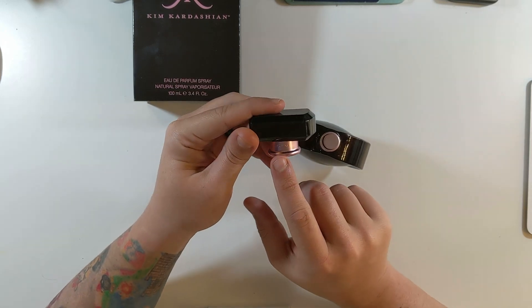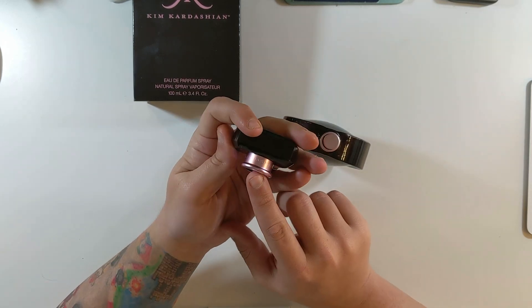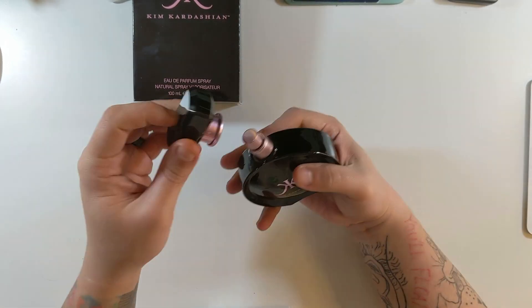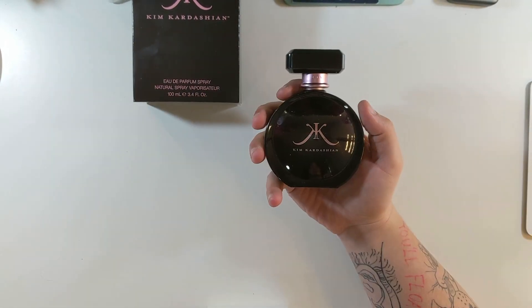The lid actually says Kim Kardashian, and the back even says Kim Kardashian. Very nice bottle, good size — that's about what it would look like on your shelf.